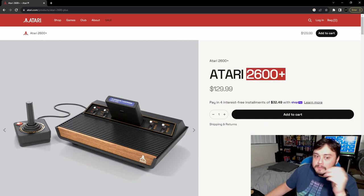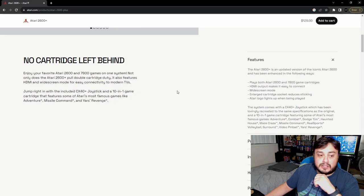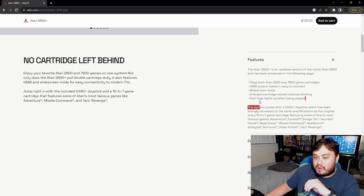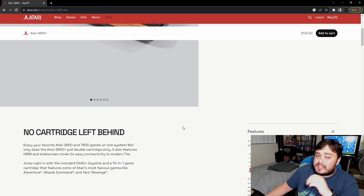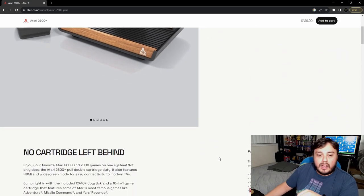It's called the 2600 Plus and it comes with a 10-in-1 game cartridge and one controller. It says 'No cartridge left behind — enjoy your favorite 2600 and 7800 games on one system.' It comes with HDMI and widescreen mode for modern TVs, an included CX40 Plus joystick, and the Atari logo lights up when being played, on what looks like faux wood grain.